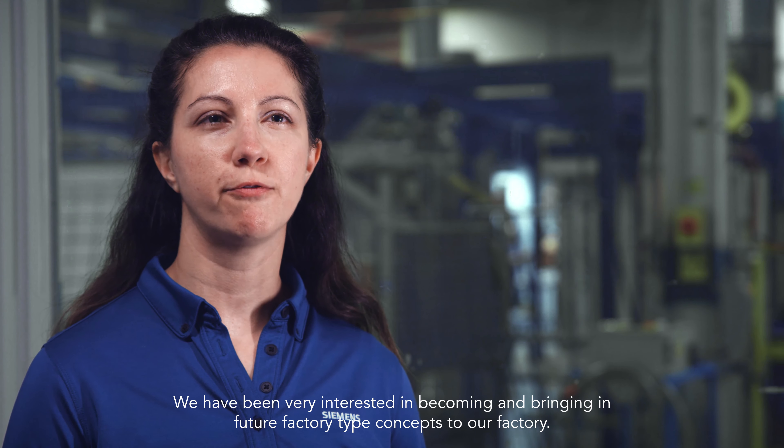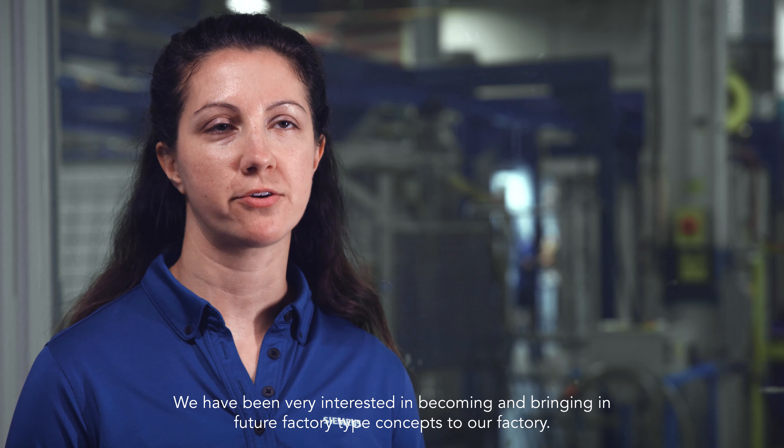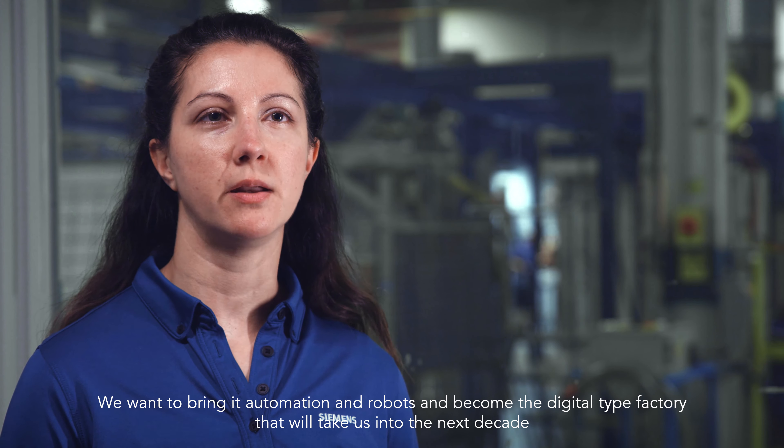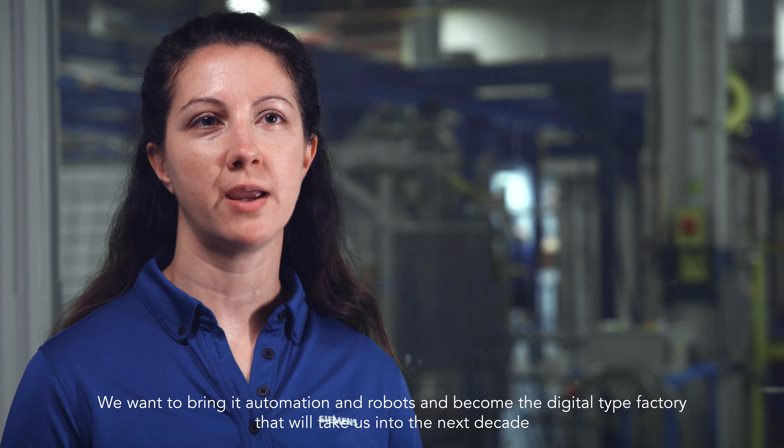We have a lot of different products that we used to build here, and recently we acquired new products that were transferred to our factory. These products now require different movements throughout the factory for different process steps. So prior to the e-cart, we would have material handlers and assemblers handling this material, whether they're moving it by pallet jack, by hand, or by forklift.